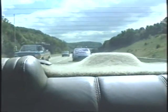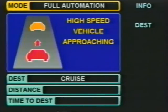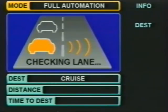When a manually driven vehicle comes up quickly, my car sends an alert: high speed vehicle approaching. It checks for open space and changes lanes to let the tailgater by, changing to the right lane.